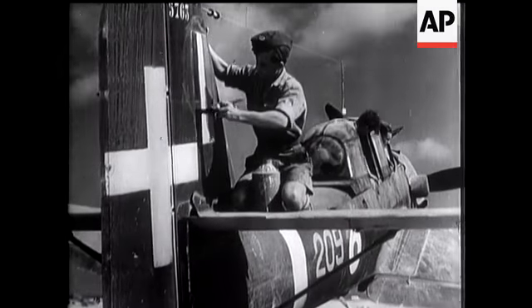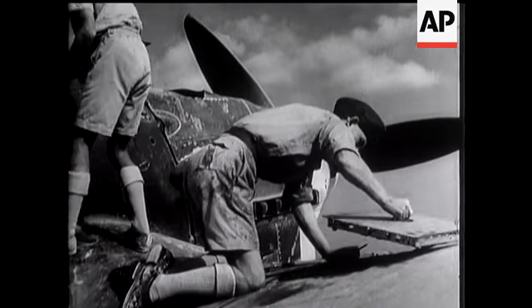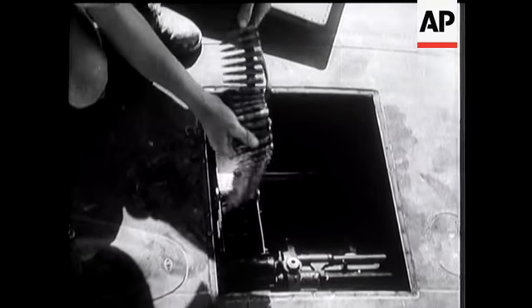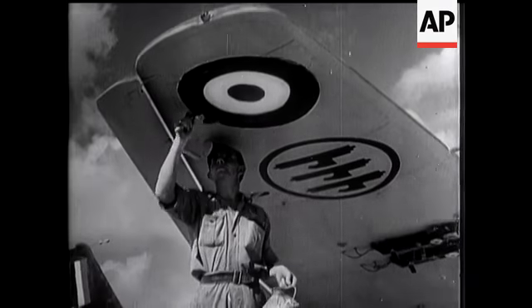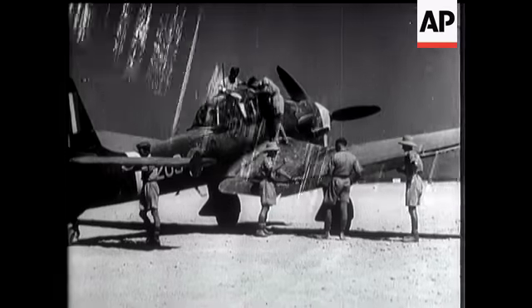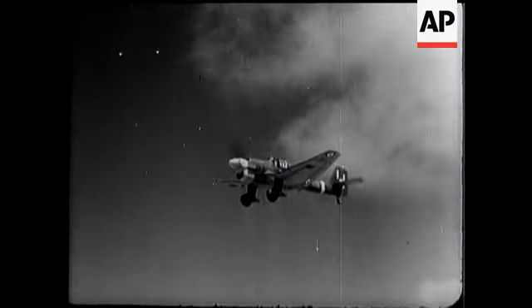Ten Junkers 87s with Italian markings recently made forced landings in the western desert and were captured. This particular Stuka was undamaged. After painting British markings on it, the RAF flew the dive bomber back to a Middle East base where they put it on exhibition — one of Germany's not-so-secret weapons.